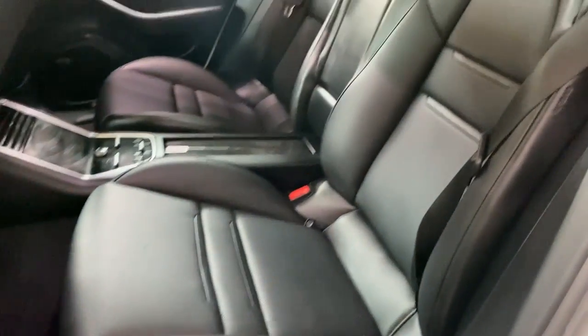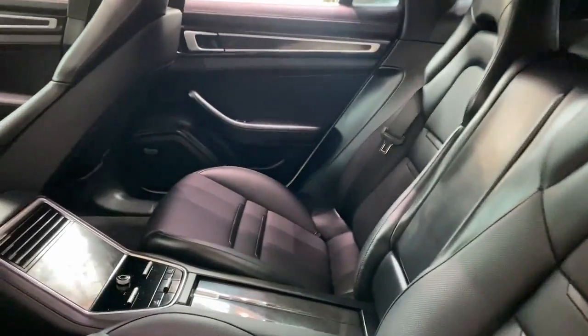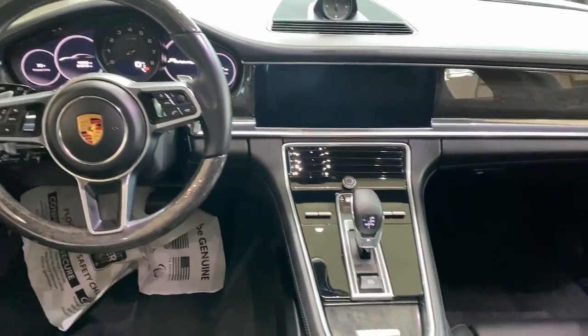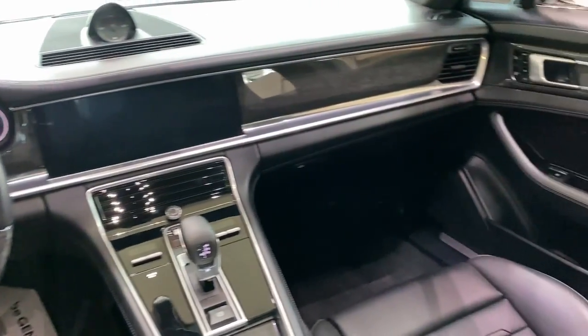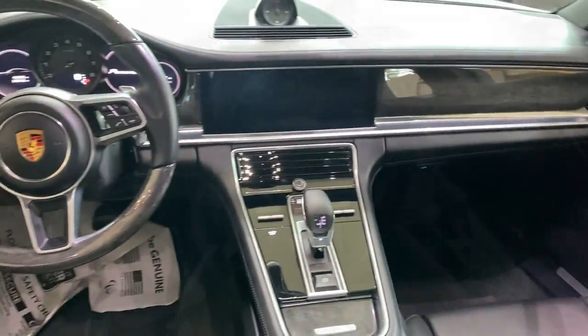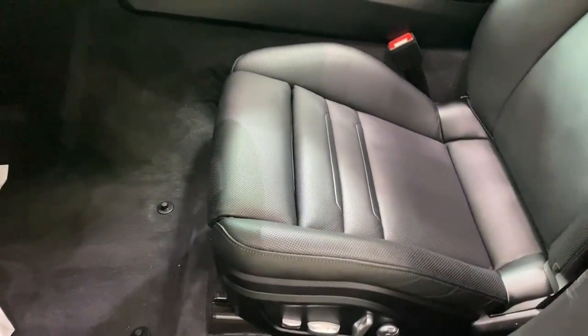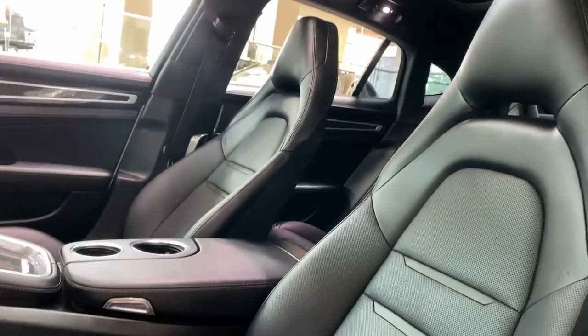These are just some of the great options this vehicle comes with: sunroof, moonroof, navigation system, keyless entry, power liftgate, fog lamps, electronic stability control, seat memory, intermittent wipers, universal garage door opener, and tire pressure monitoring system.